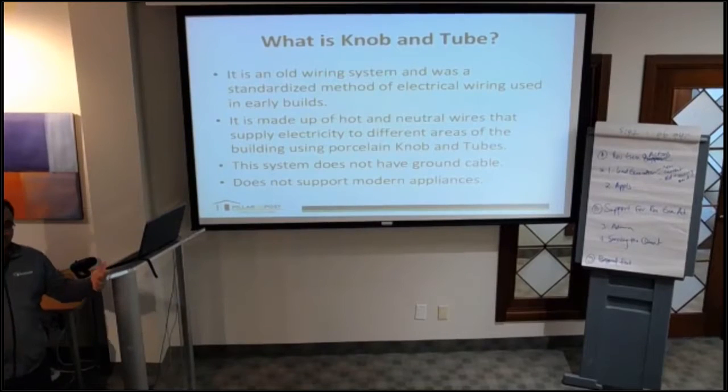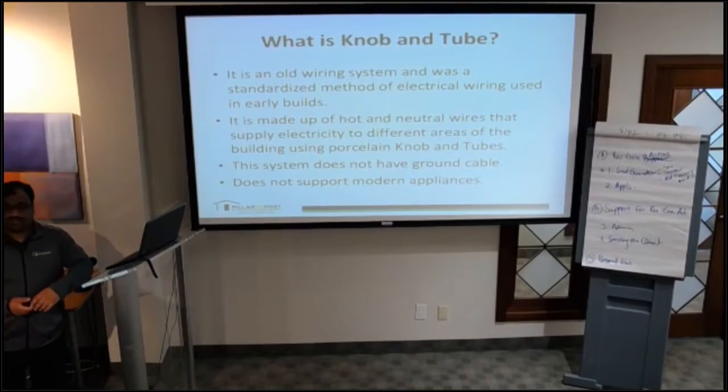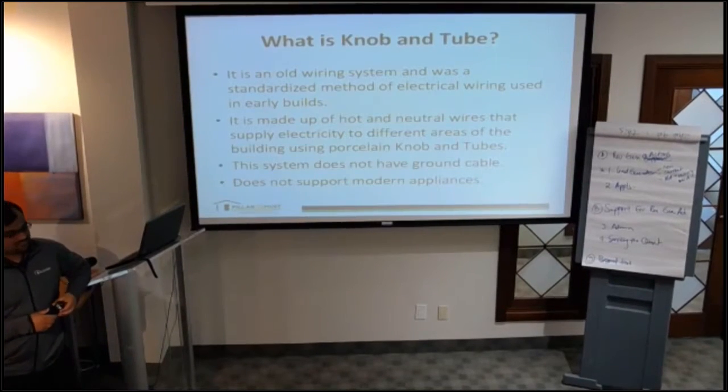That system does not support modern appliances. If you have new flat-screen TVs, printers, or other modern appliances, this system is not going to support them. Anything that has a grounding cable will not work with this system. If a plug has three prongs, it's not going to work — and if you bypass the ground to use two prongs, it would work, but it's risky.